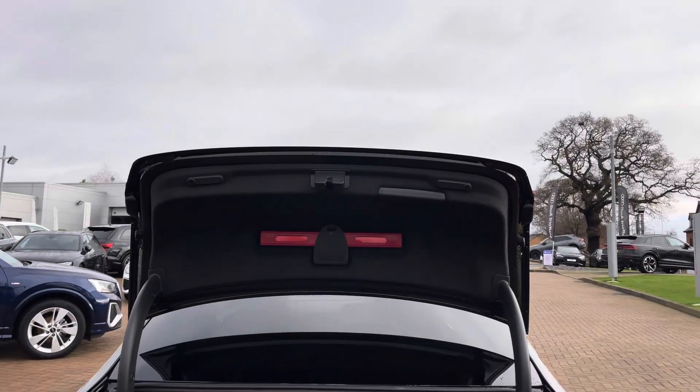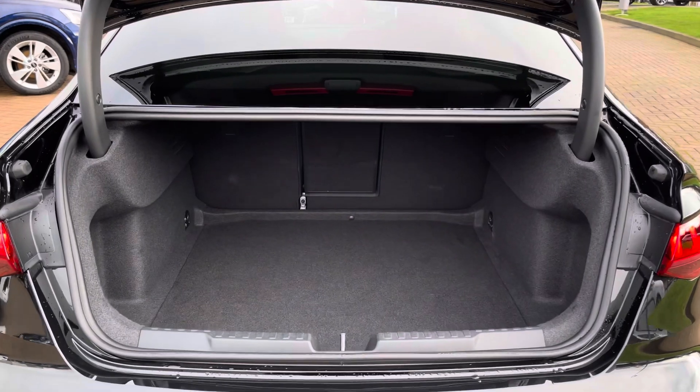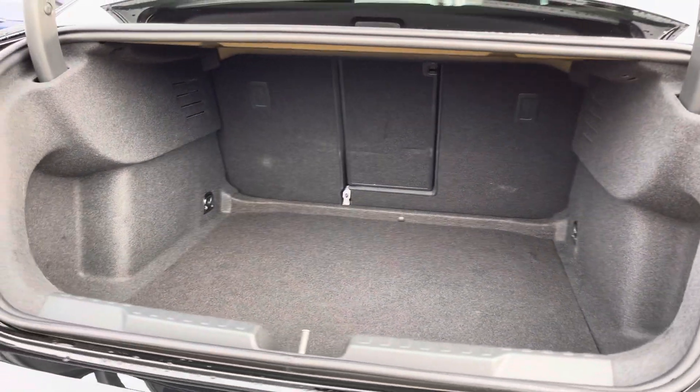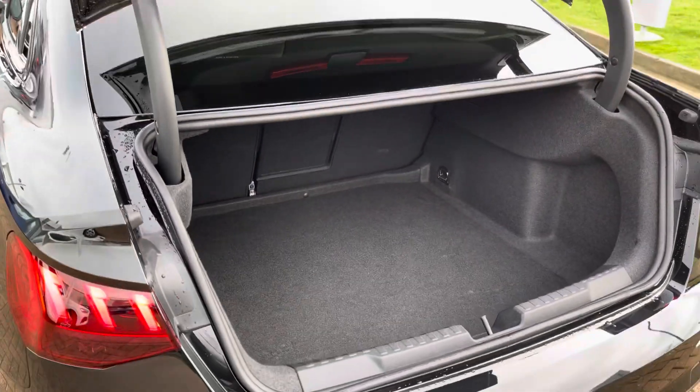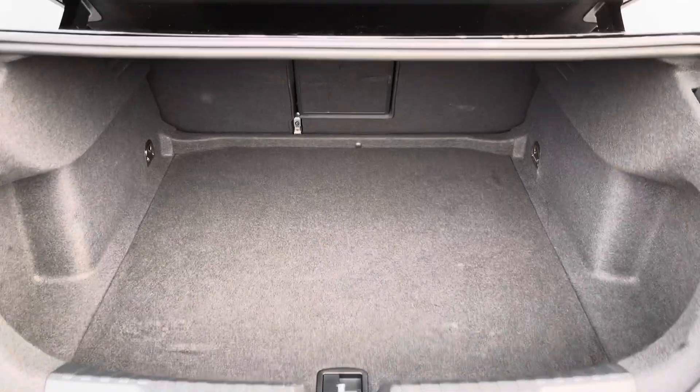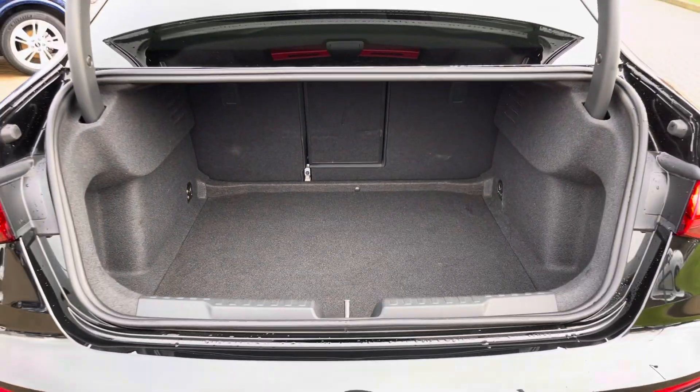Taking a look inside the boot, there's plenty of space for golf clubs, suitcases for a weekend away with the family, and pushchairs. Once the rear seats are folded you can get larger and longer items in very easily. You'll also notice how squared off the space is, making it perfect for larger and wider items.